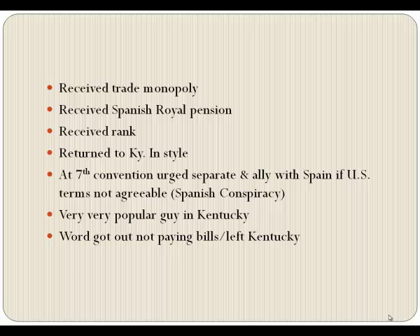He was a very popular guy in Kentucky. But while he'd been there a couple of years entertaining lavishly, word got out that he was not paying his bills. A lot of suspicion fell on someone not honoring financial obligations. They began to realize he was a lot of talk and hot air. Before things got too heated, he left Kentucky on his own volition. He still had friends in the government and managed to get a commission back in the new United States military as a general, going to the Northwest Territory.